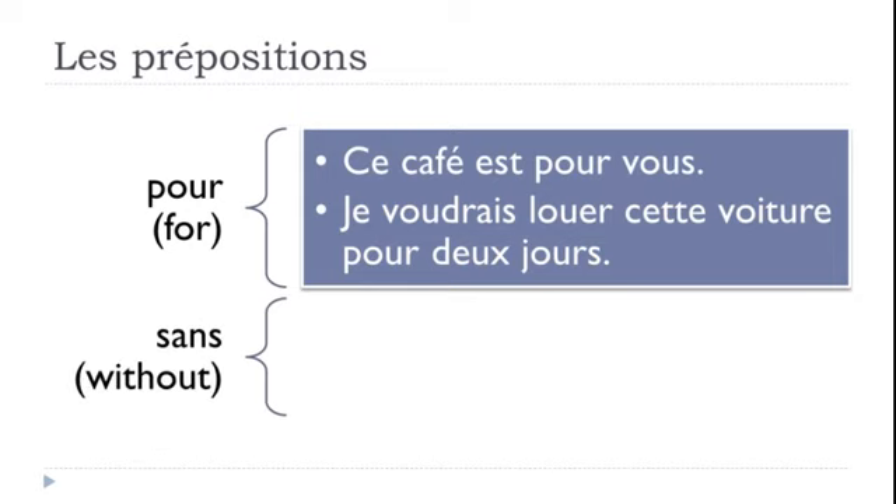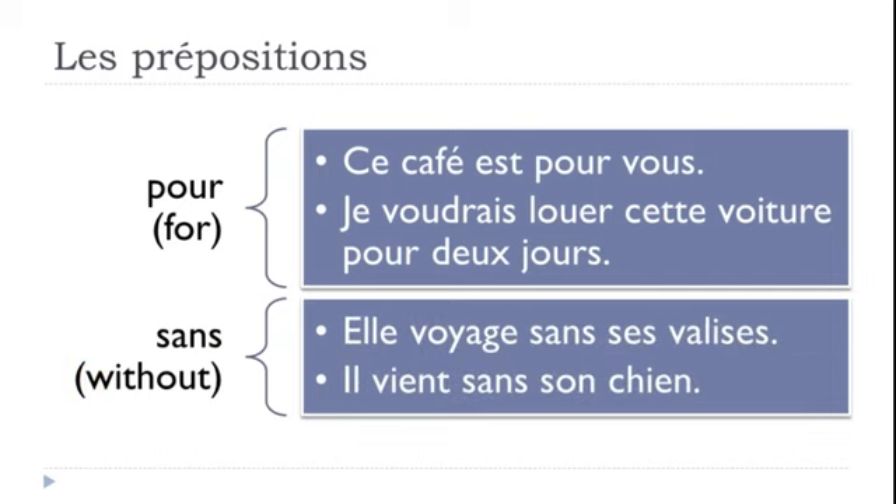The next preposition is SANS, which means WITHOUT. Two examples: 'Elle voyage sans ses valises' — she travels without her luggage. And 'Il vient sans son chien' — he comes without his dog. Venir means to come.